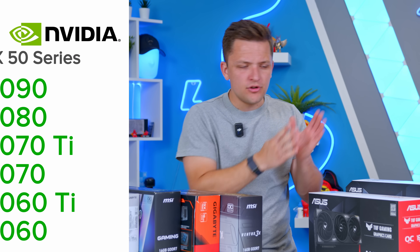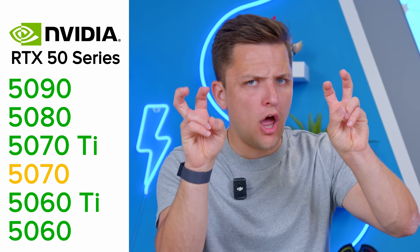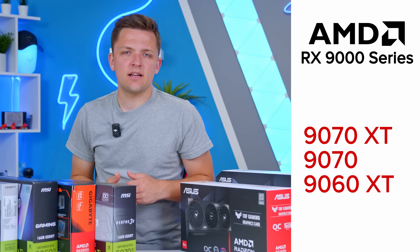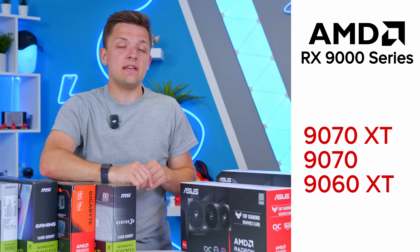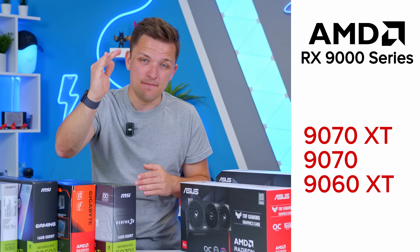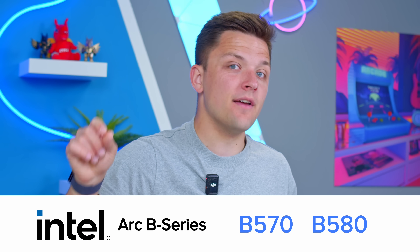Nvidia's lineup is named GeForce RTX and starts from the RTX 5060 on the low end to the RTX 5090 on the high end, while AMD's graphics card lineup in their 9000 series currently begins with the 9060 XT and tops out at the 9070 XT. Intel, on the other hand, have their ARC cards with the B570 and B580.